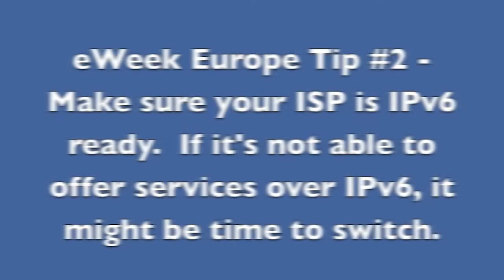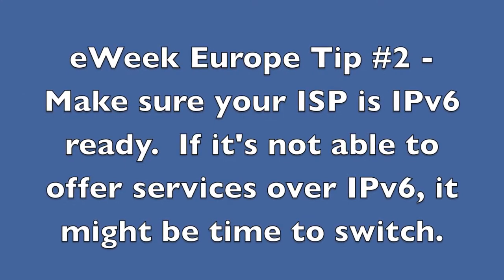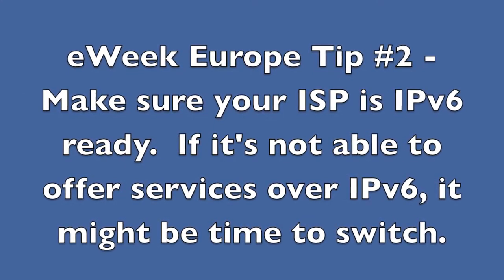Tip number two: make sure your internet service provider is IPv6 ready. If your ISP is not able to offer services over IPv6, it might be time to switch.